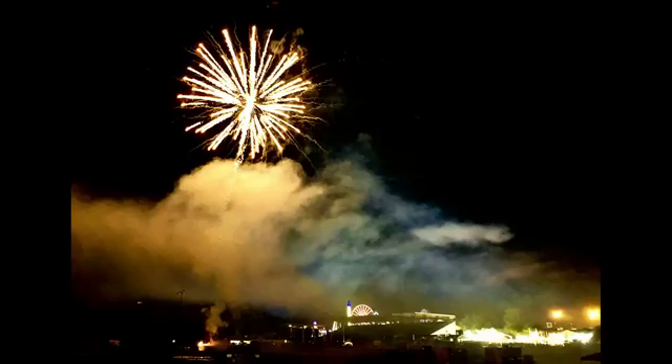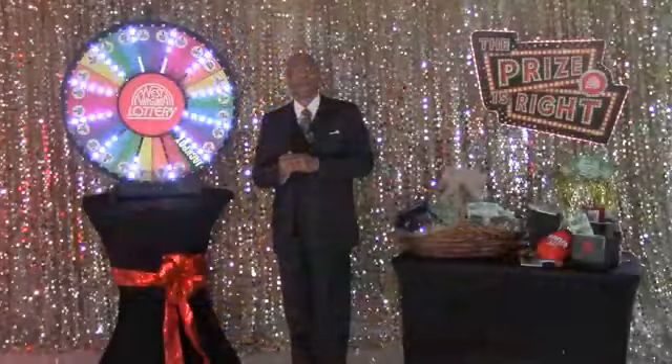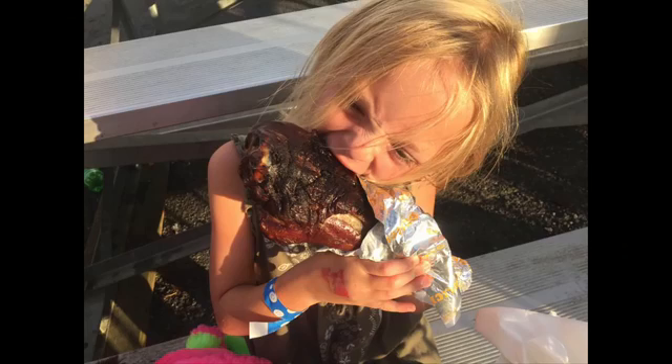And now we have fireworks — who doesn't love fireworks? And that's the biggest turkey leg I think she's ever eaten. I wonder if she finished.